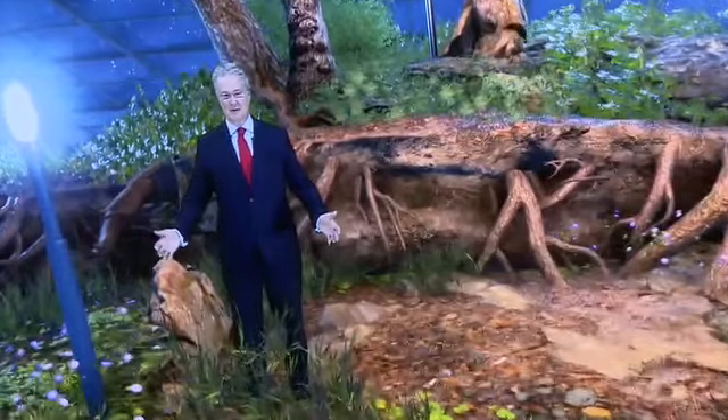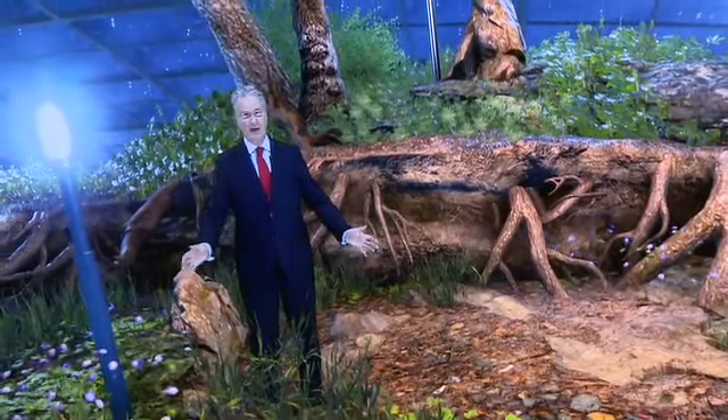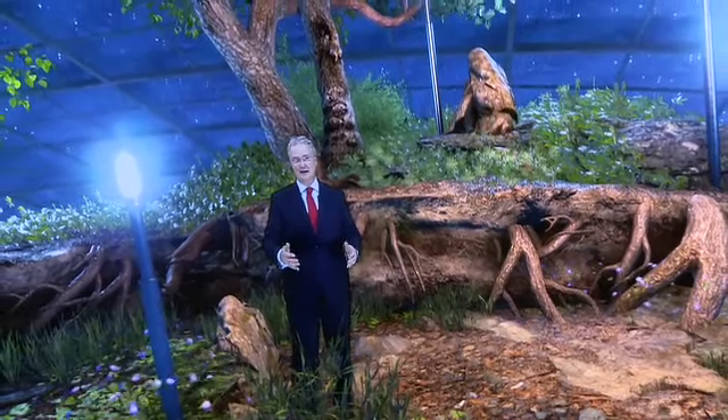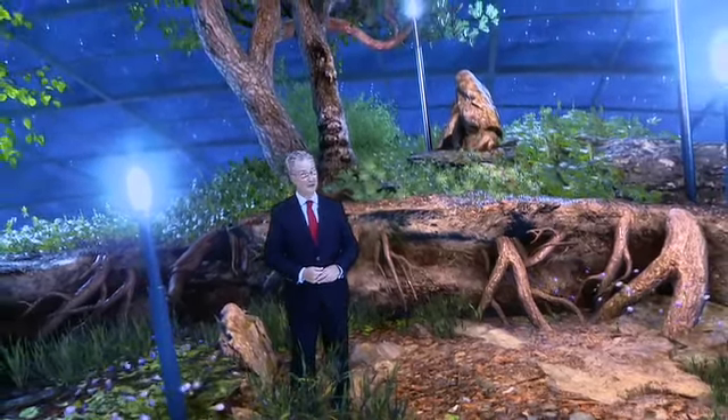I've actually landed in some kind of Garden of Eden. Isn't this nice? With the flowers gently blowing in the breeze. This is Ross's Frontier system and their UX control system. It's pretty cool.